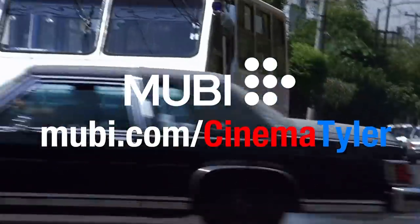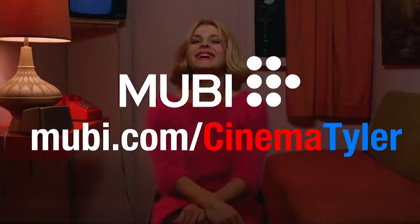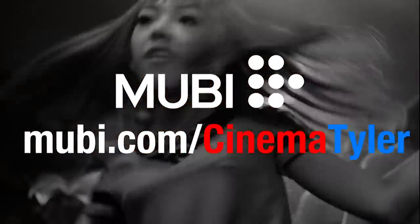This video is brought to you by Mubi, a curated streaming service showing exceptional films from around the globe. Try Mubi free for 30 days at Mubi.com slash Cinematyler.